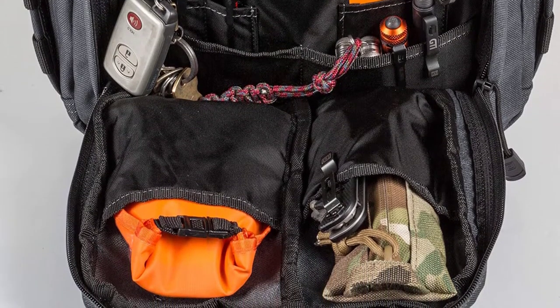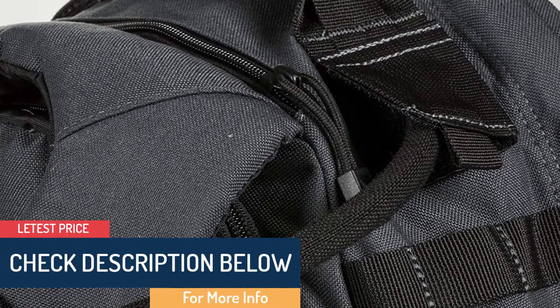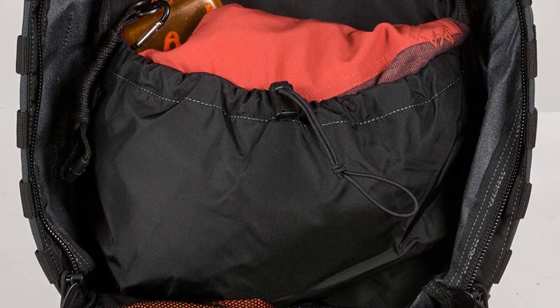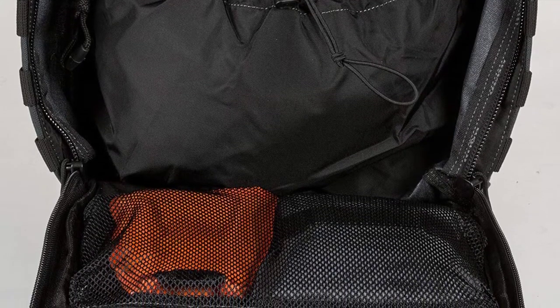Thanks to ergonomic shoulder straps and back padding, this bag feels comfortable even when commuting long distances. It also includes a decent hydration pocket for easy access to water. Users appreciate the fleece-lined pocket that keeps valuables safe and protected. What's more, this backpack has a water-resistant coating to ensure your contents stay dry.